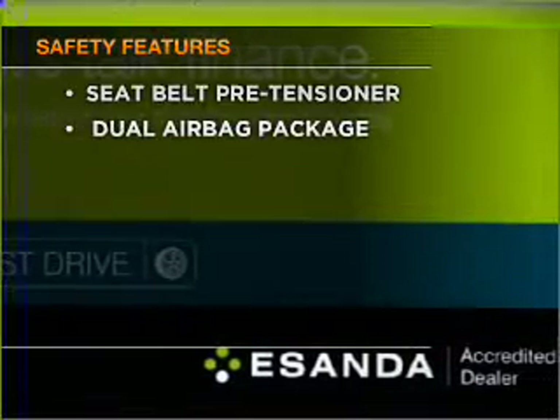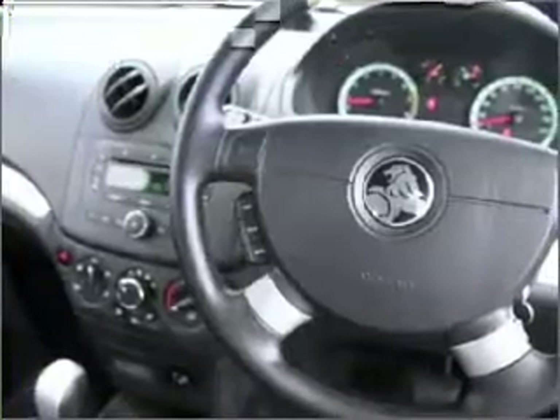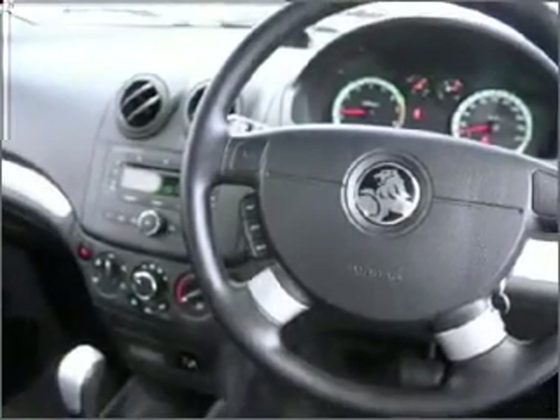If safety is a concern, know you are covered with this vehicle's features. Find out all you need to know to purchase this vehicle today.